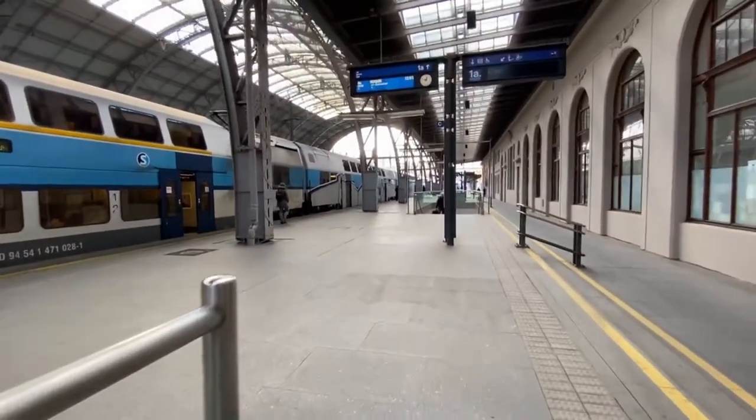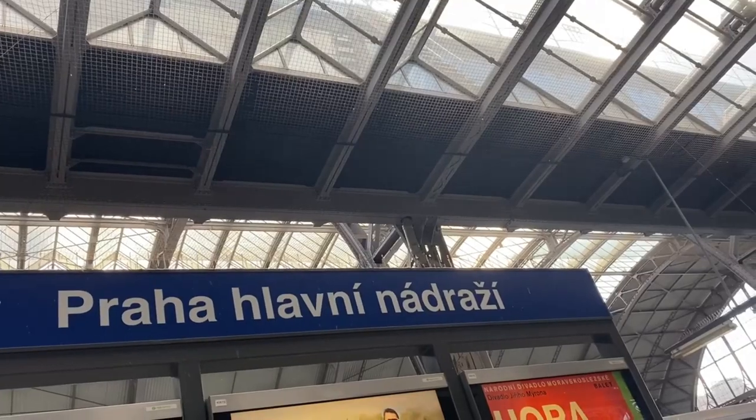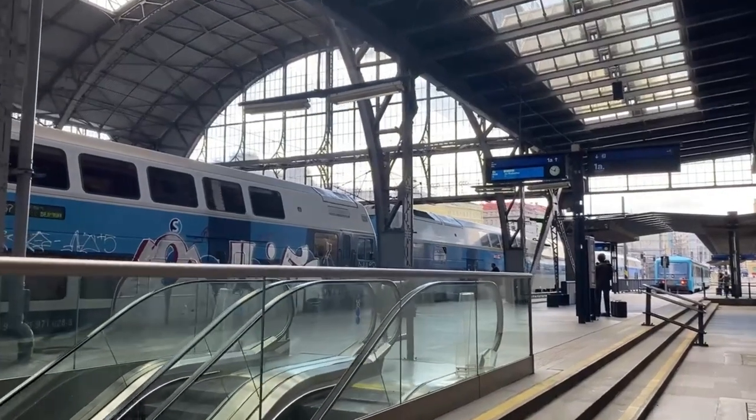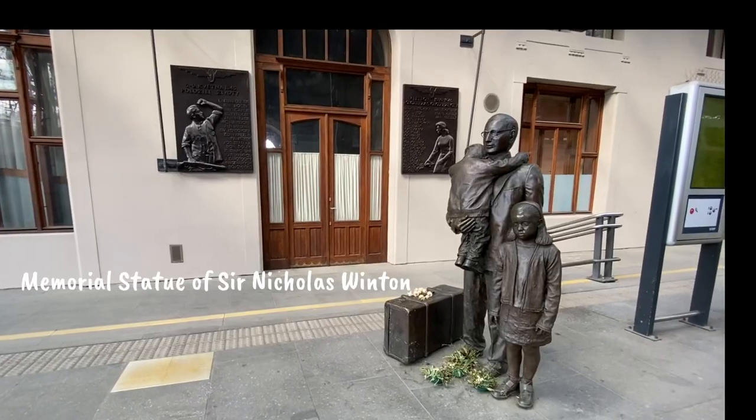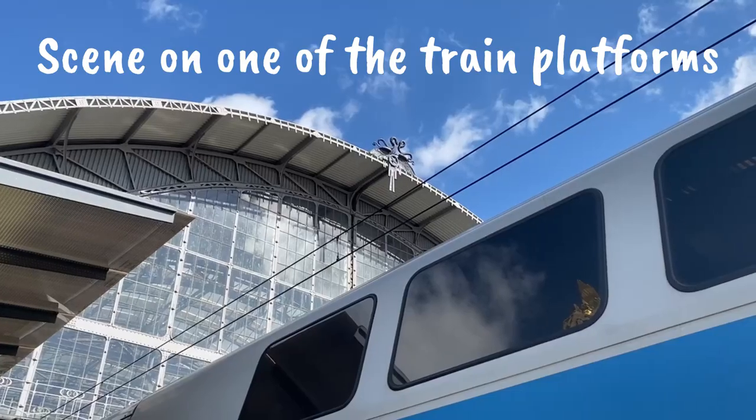Hi and welcome to this video. I'm Lauren and today I'm in Prague in the city. It's Easter time and I'm gonna have a little walk around, see what there is to see, as well as do some art of all the different city scenes and the Easter markets.